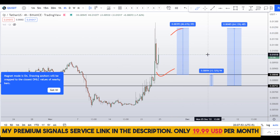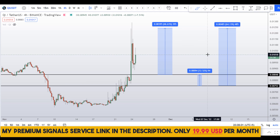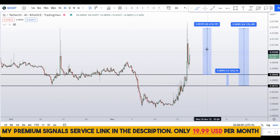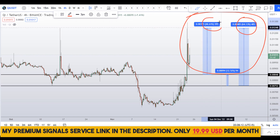Kindly note that these entry and exit areas are not precise and could change according to market conditions. If you want real-time updates and want to know what's happening right now, you can join my signal service — the link is in the description.